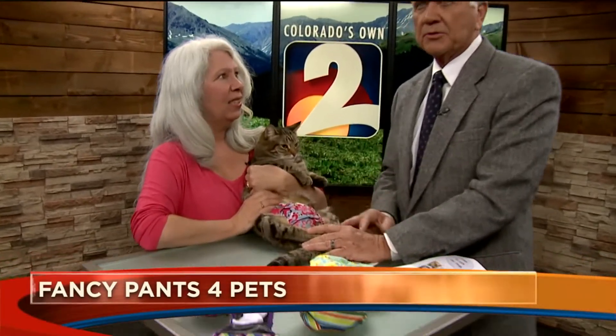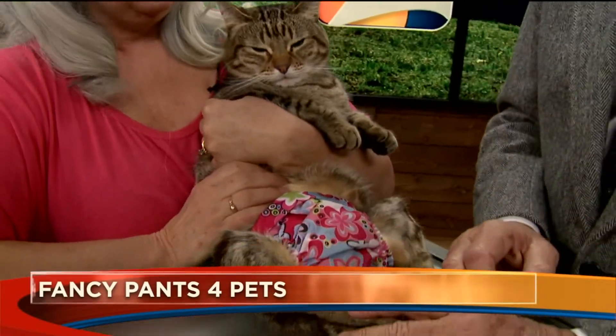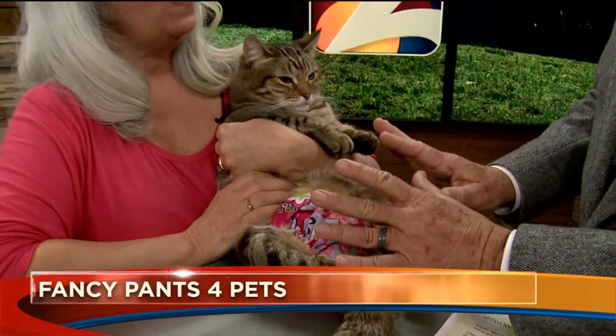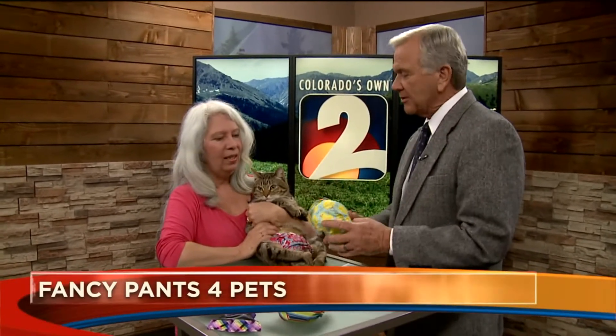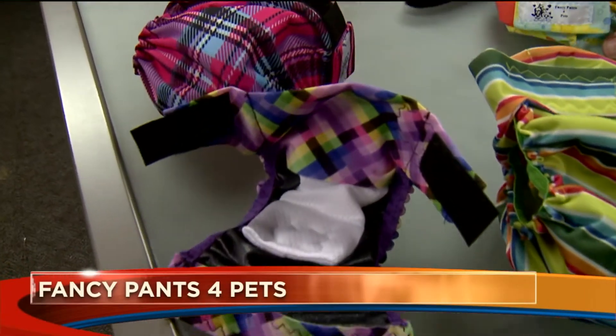Well, if you have a pet with special needs or your furry friend has incontinence issues, there is some help. Terry Morgan is here to tell us about Fancy Pants for Pets. Because Abby's back was broken and she's paraplegic, she obviously can't go to the bathroom — she's incontinent. So Terry came up with this idea about 12 years ago: Fancy Pants, which are basically diapers for animals that can't do it themselves, and particularly cats.